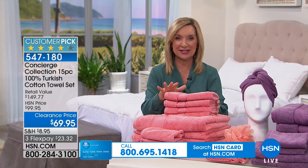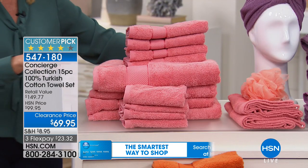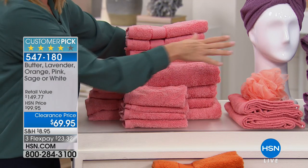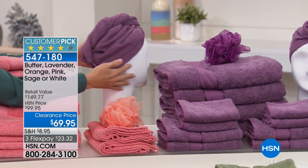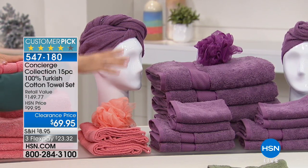You're getting four of each size. We still have great colors but we are starting to lose them, so if you see something you like, don't miss out. This is the pink. We have the lavender right here — and with the lavender you can really see you're getting two of these hair wraps, which are my favorite; they have the little buttons at the back. There's a little over a hundred of the lavender.